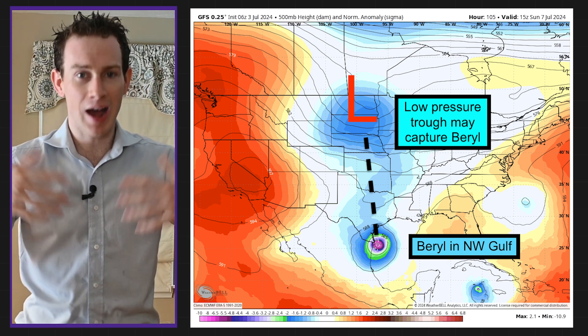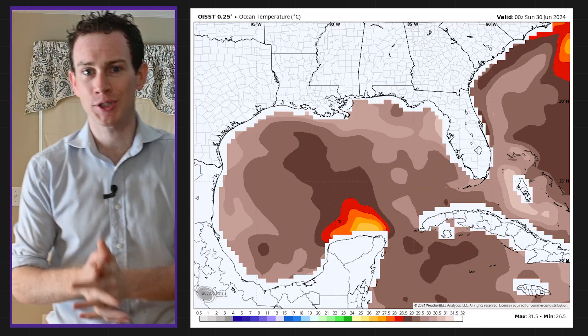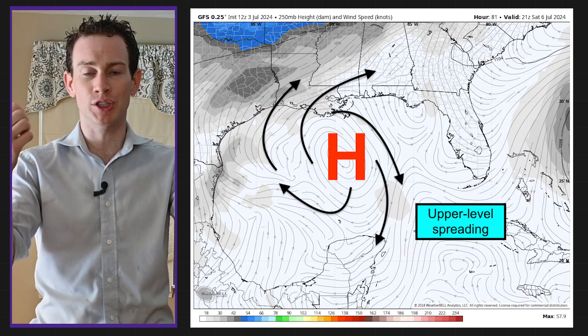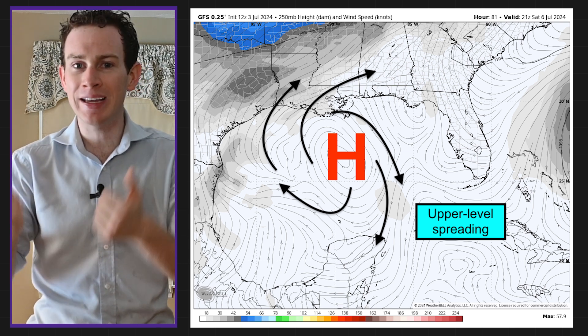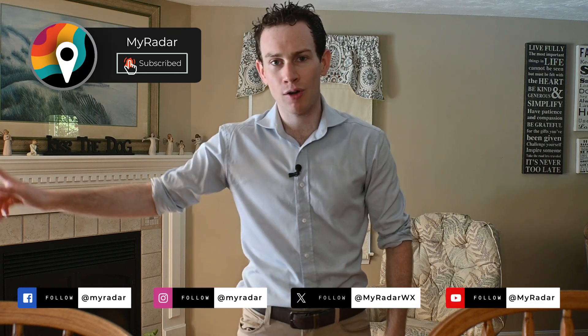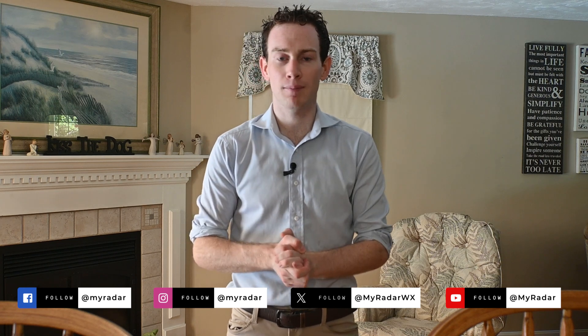That isn't a high possibility, but it is on the table. Either way, when it gets to the Gulf, we have very warm water temperatures, and I do think we'll have some divergence — spreading of the air aloft — which means rapid intensification is on the table if Beryl reaches the Gulf. Again, this is four or five days out, but we are watching this nonstop. Follow MyRadar across all social media platforms and keep it tuned here in the free MyRadar app.